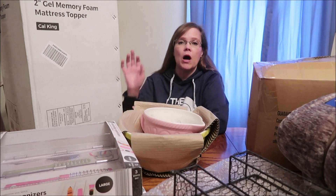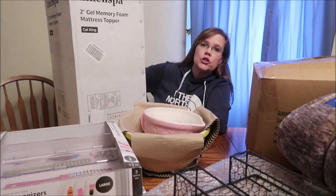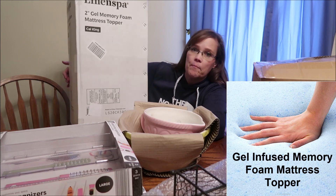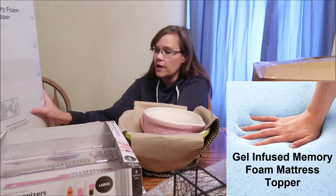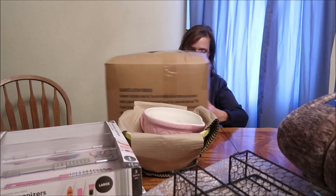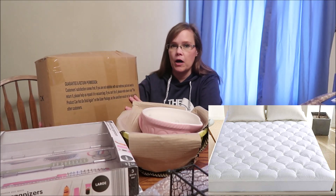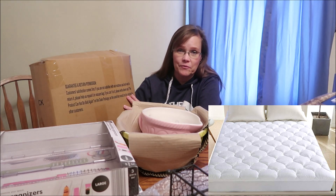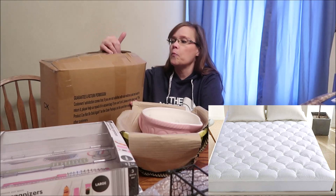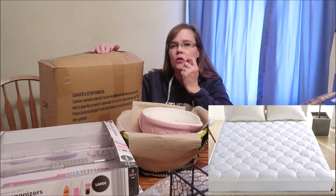I'll tell you the things that we bought for her and then show you the things she chose for herself. She did a whole theme for their bed. This is a two-inch gel memory foam mattress topper — I'll definitely have to insert a picture of that. This is from Leisure Town — I think it's sheets because it says deep pockets, so I'll also insert a picture of that. I started to open the box but it's so tight inside.